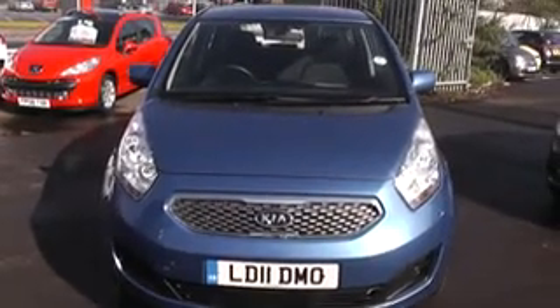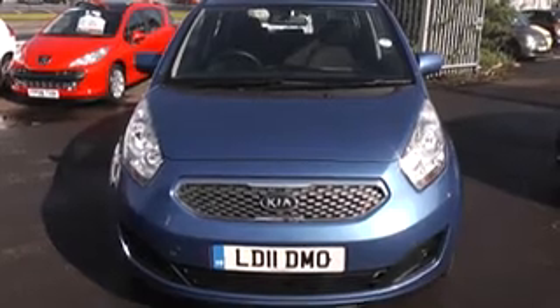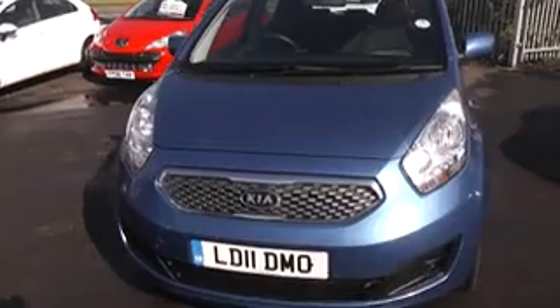Thank you for visiting Wessie's Garage Cardiff. Here we have a Kia Venga 2 diesel, registered on a 2011 plate. This car is direct from Kia, so it's an approved Kia.